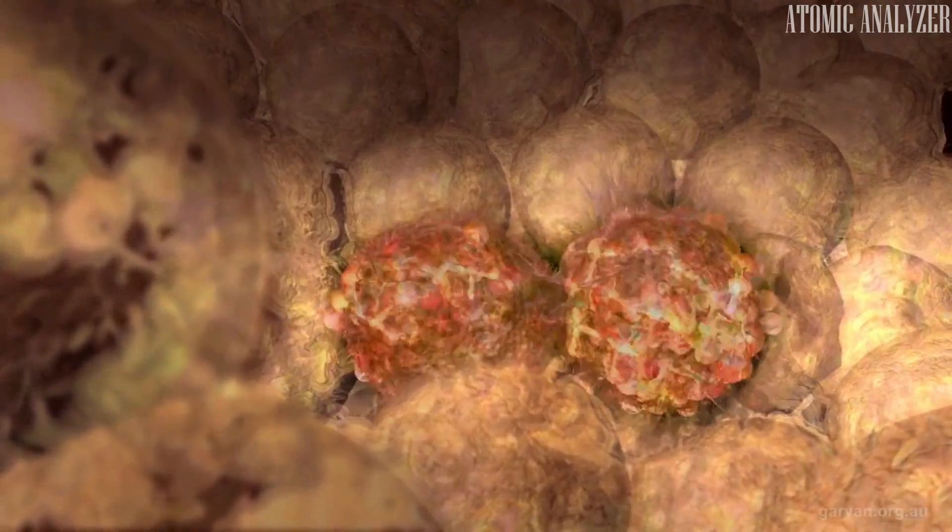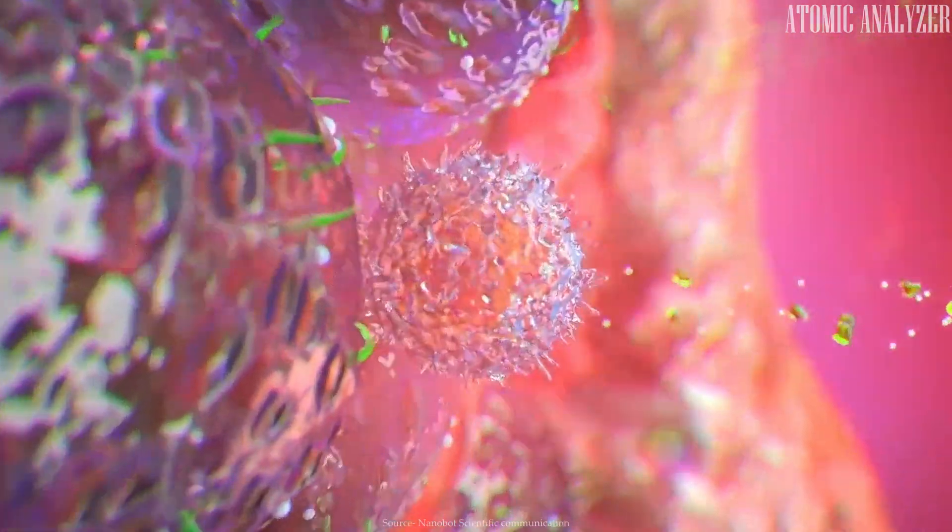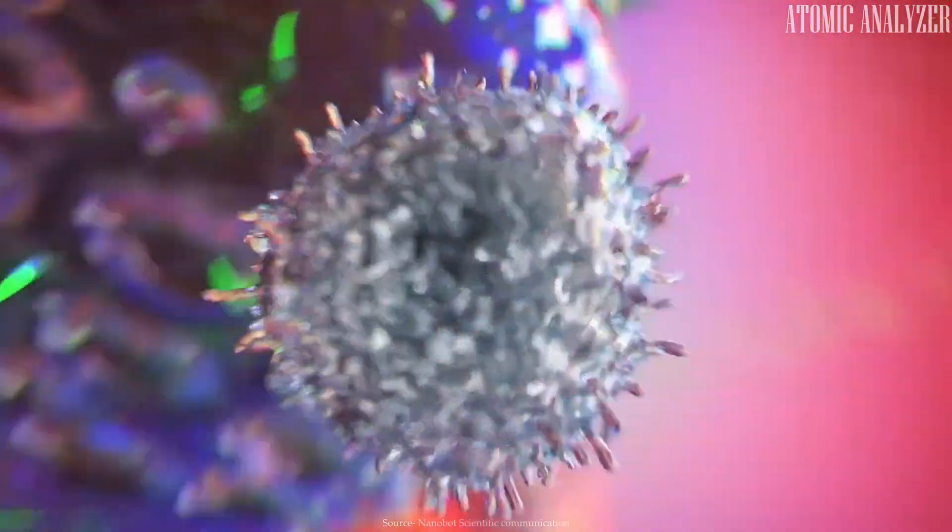Even more worrying, these dormant cells can reawaken as zombie cancer cells, often becoming more aggressive and resistant to standard treatments.